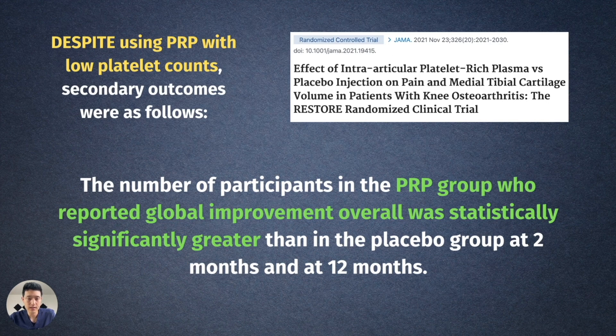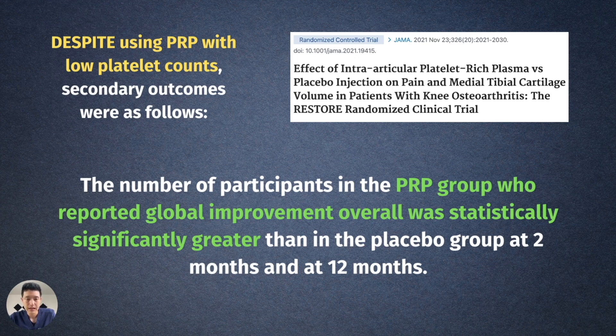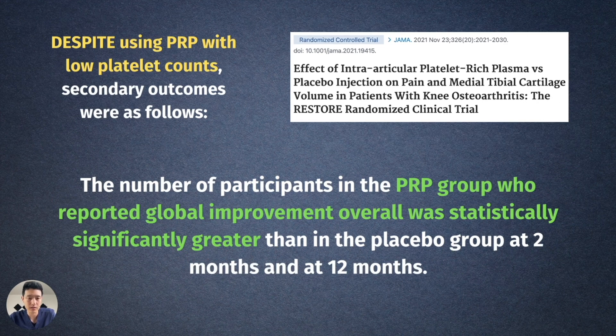However, this was their conclusion — they did not highlight their secondary outcomes. Despite using PRP with lower platelet counts, the number of patients in the PRP group who reported global improvement overall was statistically significantly greater than in the placebo group at two months and 12 months. So even with a lower platelet count, they still had benefits. And those benefits are still better than the side effects of steroids. Higher quality PRP and better platelet concentration likely leads to better outcomes — we can't just use the cheapest form of PRP. But even when they did, secondary outcomes and global improvement overall were still better.